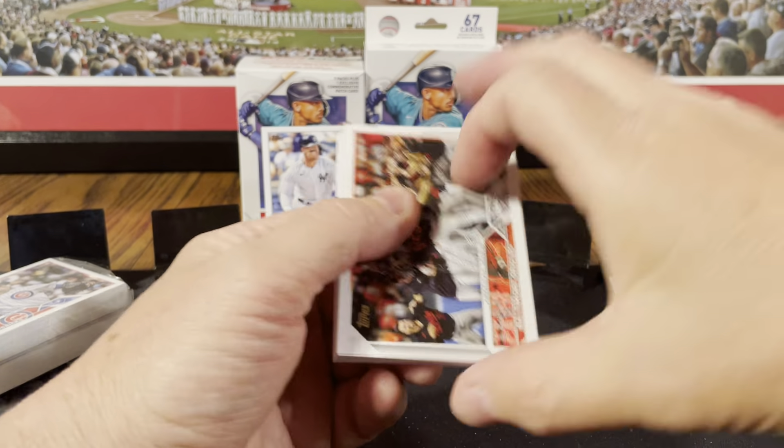There he is — Mr. Gunnar Henderson. Got his rookie. Gunning for Gunner and we got him. We got Gunner and Adley so far.